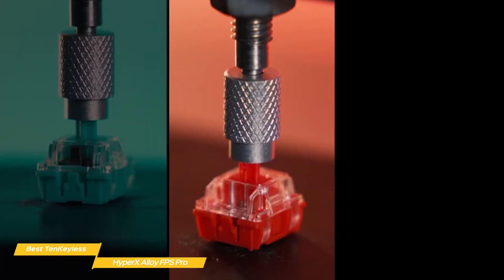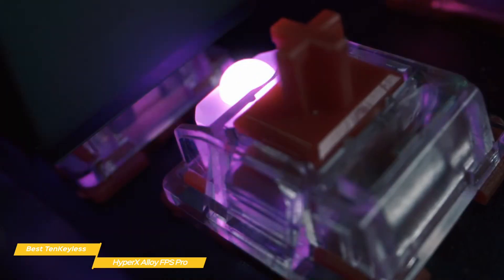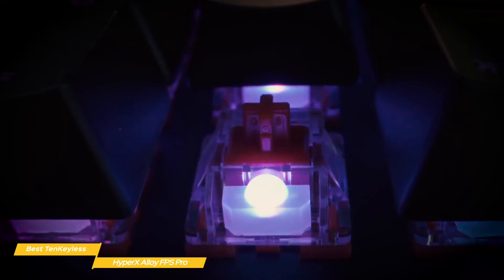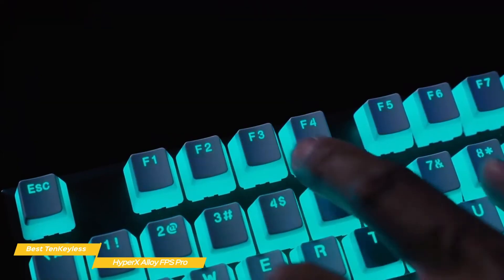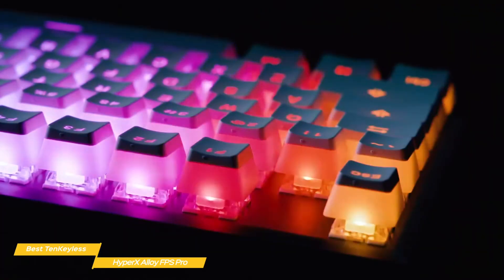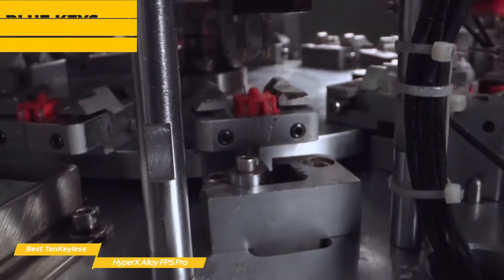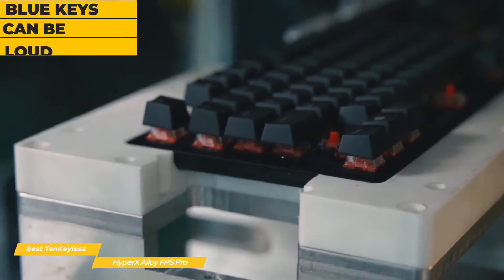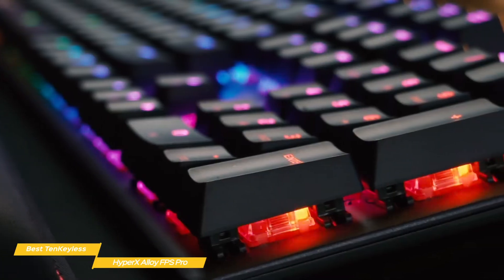The FPS Pro uses Cherry MX Blue switches that have a very noticeable click. Some gamers love this attribute and swear by the blue switches, so if you're in the blue camp, this keyboard will work very well for you. Do take note that blue switches require greater actuation force, and if you play a lot at night, it can get quite loud — but again, it's just something to be aware of and falls under personal preference.